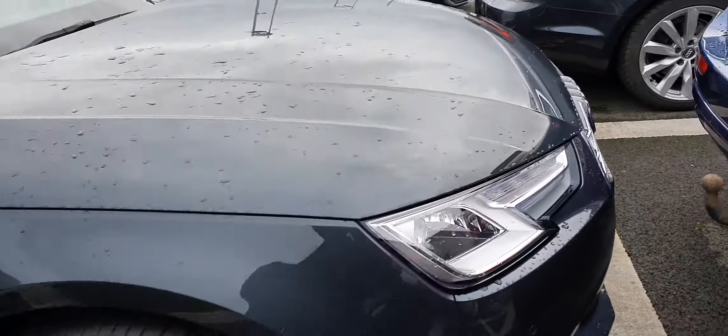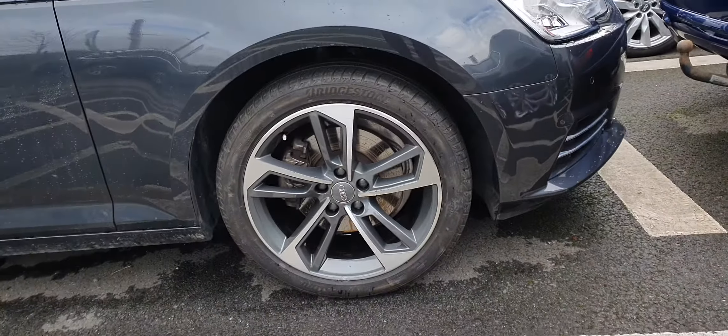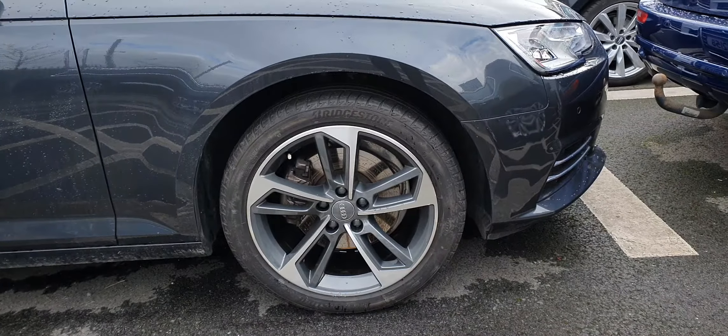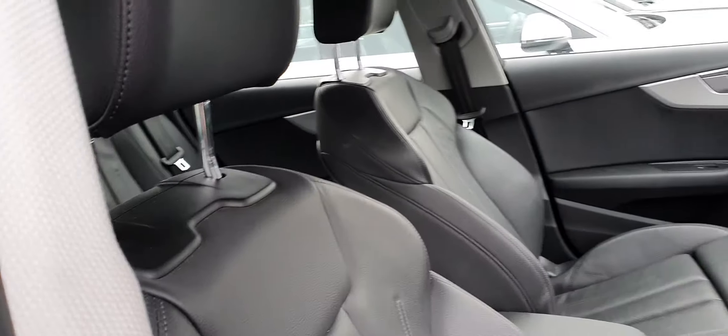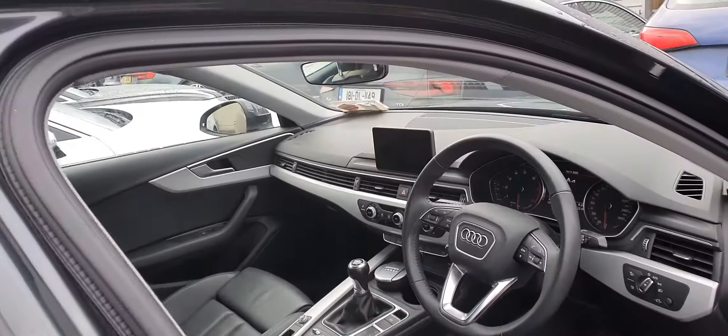You have the option of front and rear parking sensors, upgraded 18-inch diamond cut alloy wheels, full black leather interior with upgraded front sports seats, and we have also got heated seats as well.